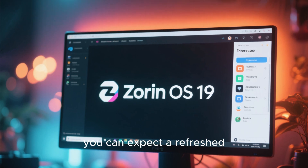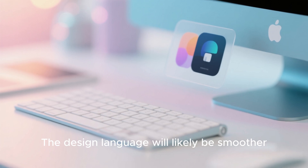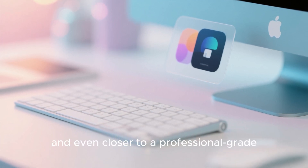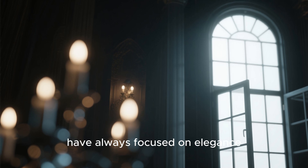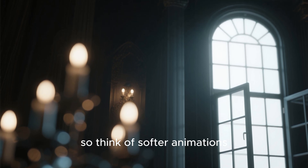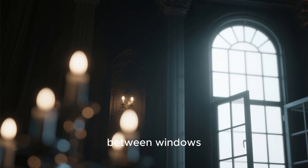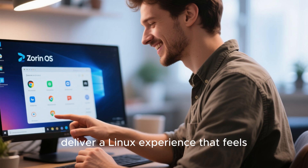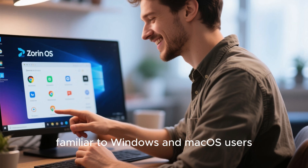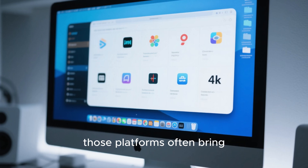When you first power on Zorin OS 19, you can expect a refreshed, refined interface. The design language will likely be smoother, more responsive, and even closer to a professional-grade desktop system. The developers have always focused on elegance, so think softer animations, improved dark and light modes, and seamless transitions between windows. Zorin's aim has always been clear: deliver a Linux experience that feels familiar to Windows and macOS users, but without the clutter, ads, or restrictions those platforms often bring.